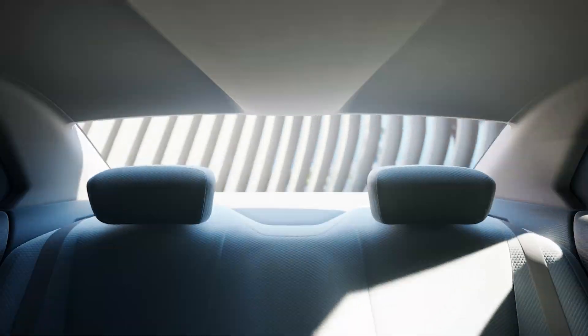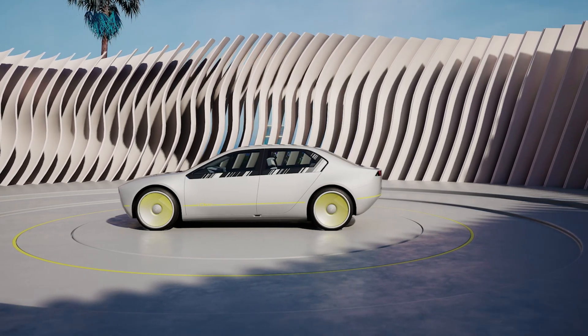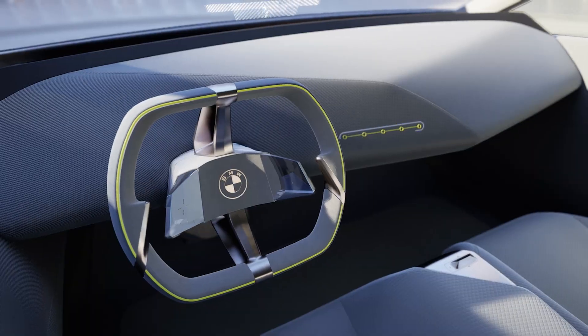The name D stands for digital emotional experience. BMW wants to create an even stronger bond between people and their cars going forward. Digital functions will go far beyond the level of voice control and driver assistance systems that we see on the market today.